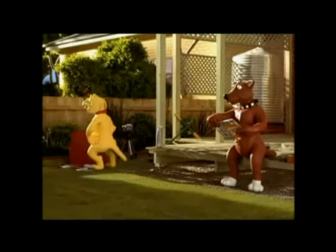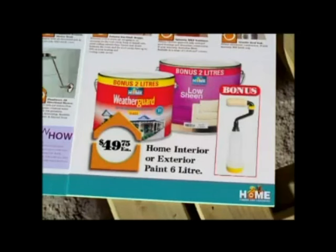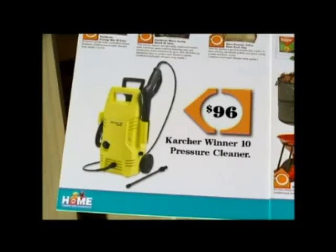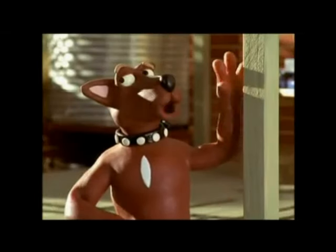You won't see any of them at the Spring Sale. What would a cat want with 6 litres of home paint with bonus touch-up tool for $49.75? Or pro-spec adhesive or gap filler for just $2.50 each? Or a Karcher pressure cleaner for just $96? You know, very few cats ever learn a trade.